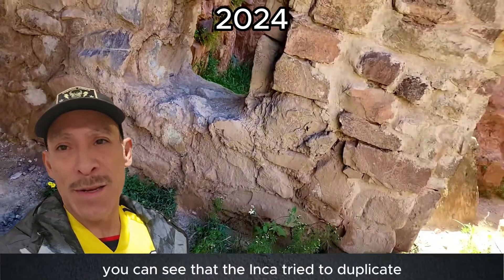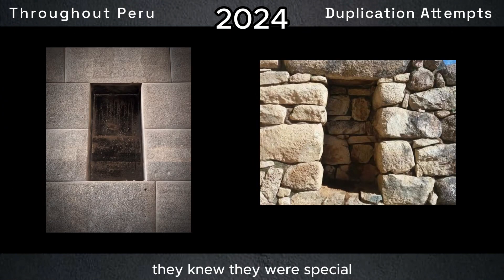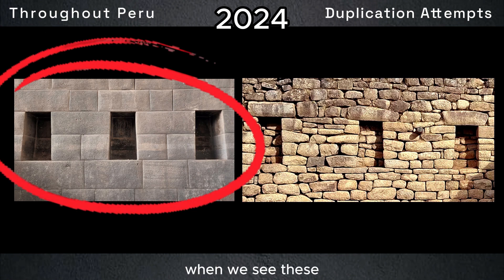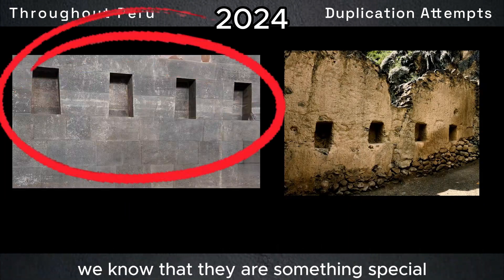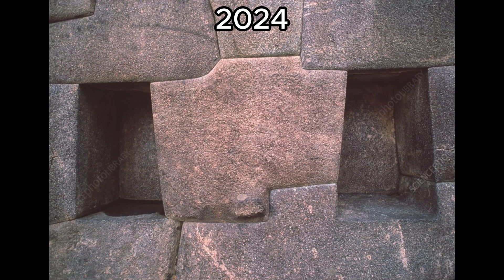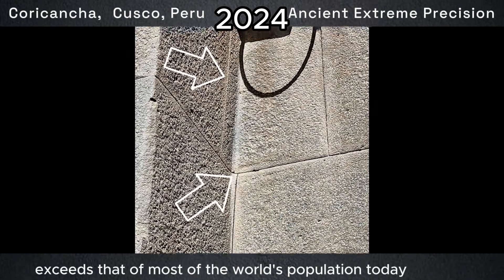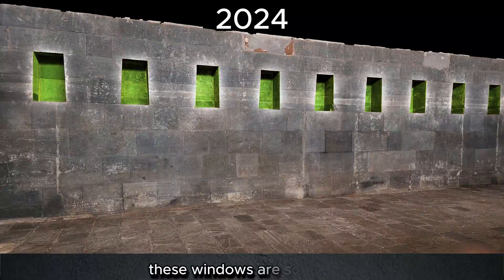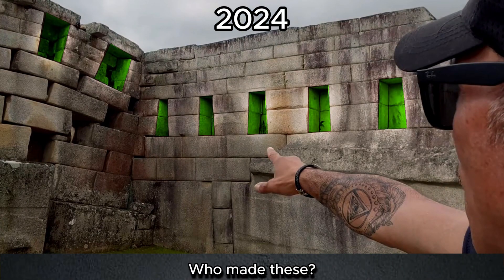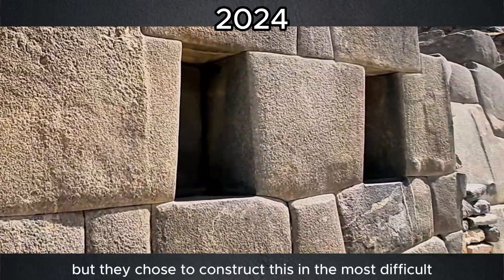You can see that the Inca tried to duplicate what they saw. When the Incas first saw these, they knew they were special — just like today, when we see these, we know they are something special. Each stone is a different size and a different shape; there are no two alike, and each stone needs to be put in an exact place. But each trapezoidal window is exactly the same size and shape. With their advanced knowledge to manipulate stone, they could have easily made it simpler, but they chose to construct this in the most difficult and challenging ways. What more lies to be discovered?